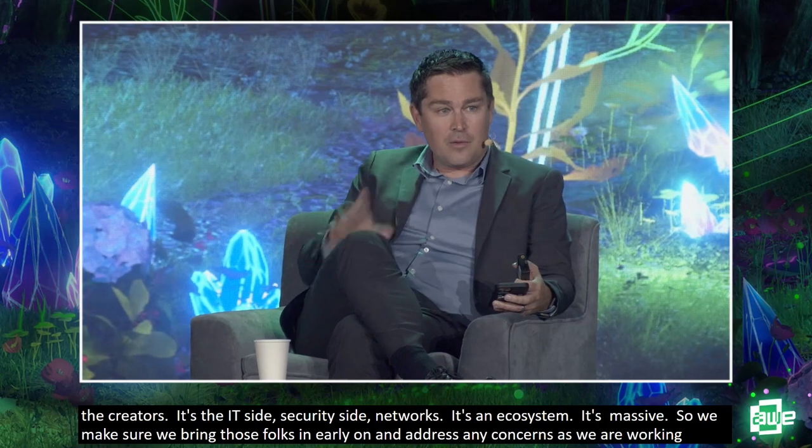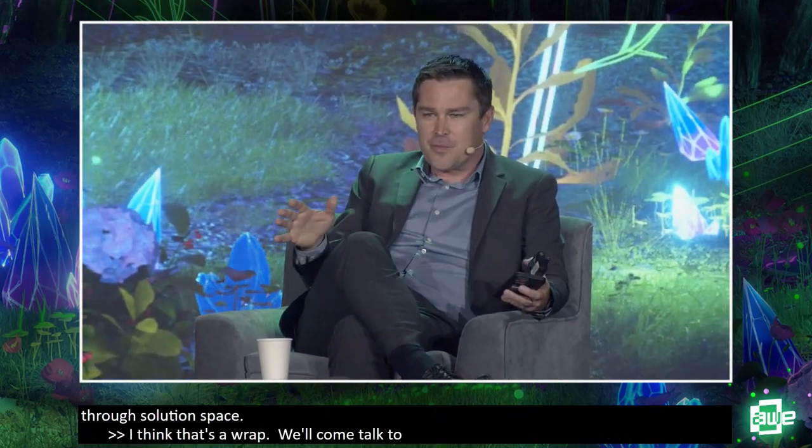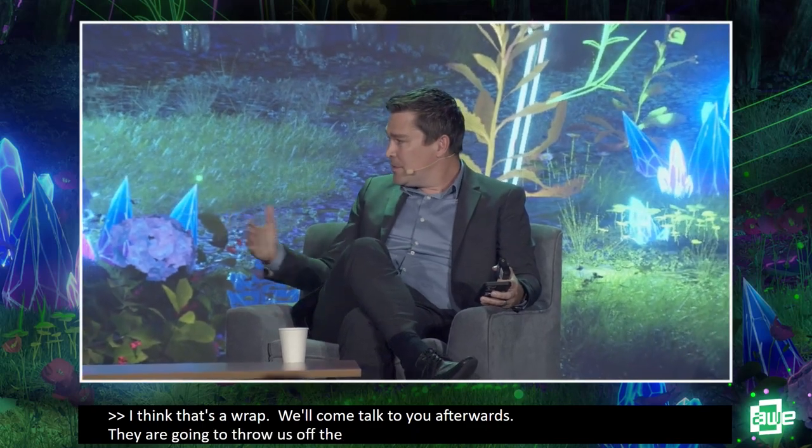All right, I think that's a wrap and we'll come talk to you afterwards — they're going to throw us off the stage. Thanks everybody, it's been great!